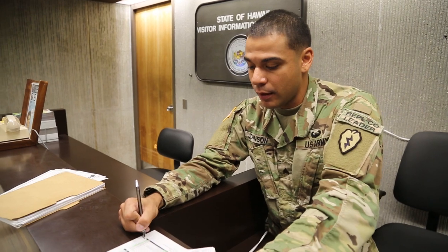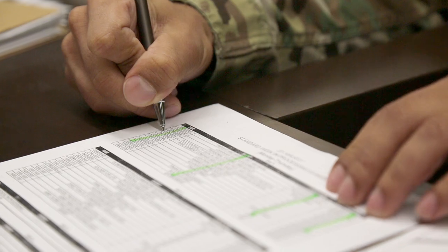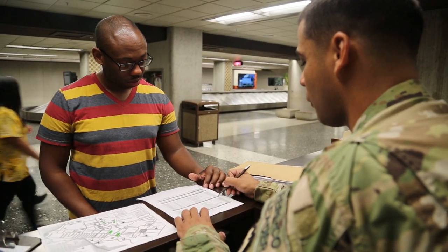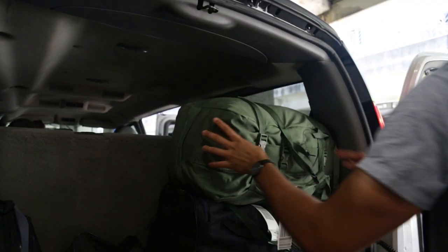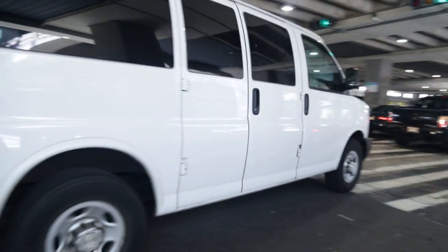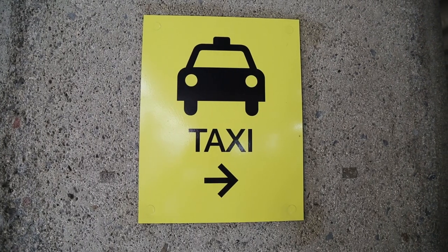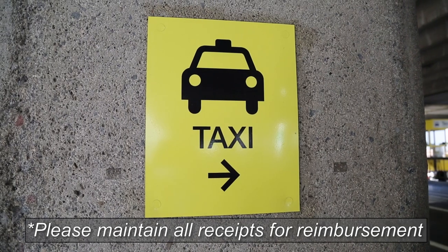The cadre at the liaison desk will brief you on your next hard time and give you basic information useful during your first few weeks on island. The replacement company also provides shuttle transportation to all TLA approved hotels and military installations. The shuttle is only authorized for official use. If you use other transportation methods, please maintain all receipts for reimbursement.